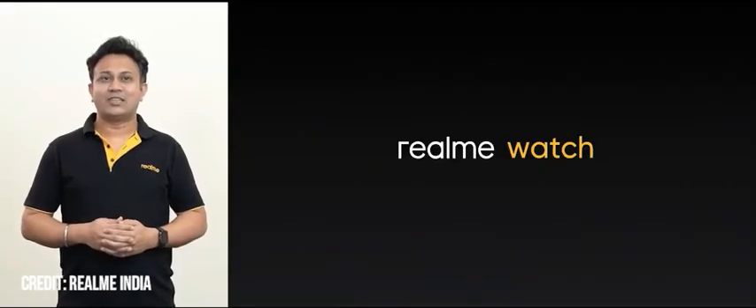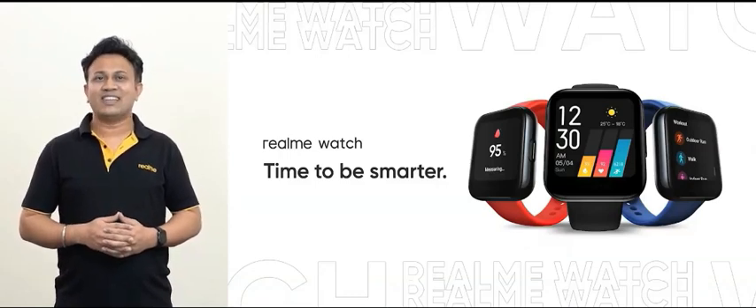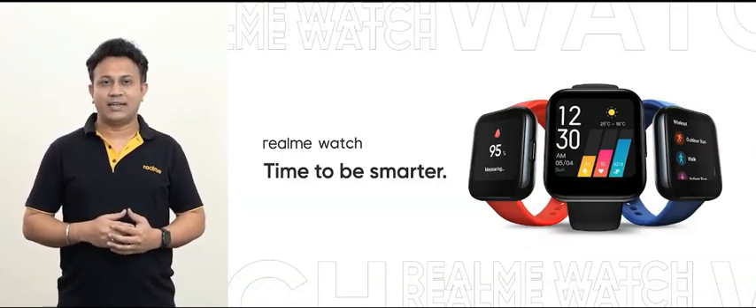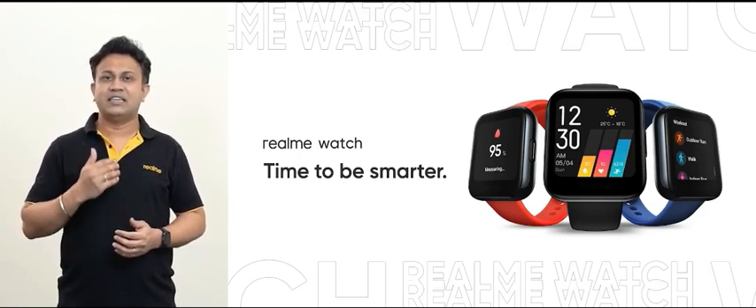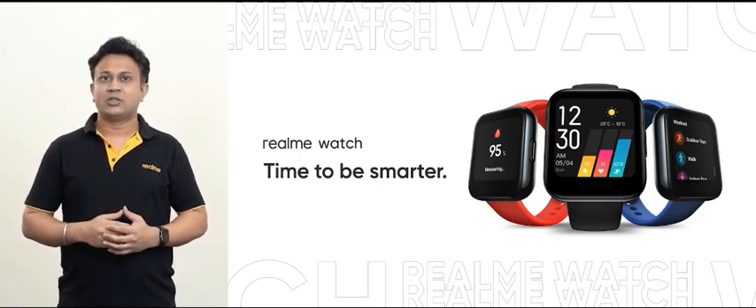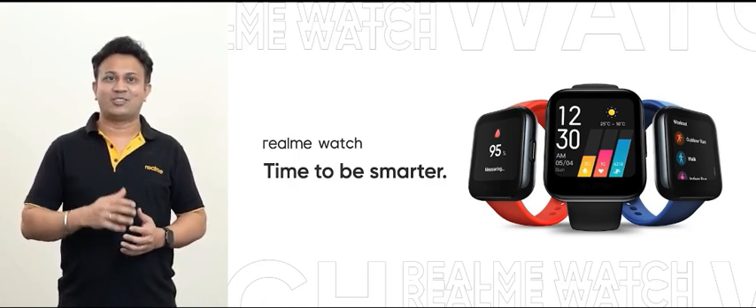Today marks a significant occasion as it's time to be smarter. We are excited to bring you a brand new category with our Realme watch, a smartwatch crafted with trendsetting design and technology. So let's not wait any longer — let's unveil our latest innovation, the brand new and exciting Realme watch.